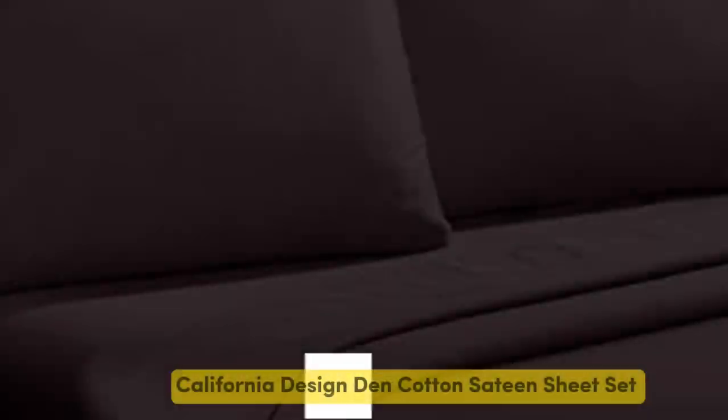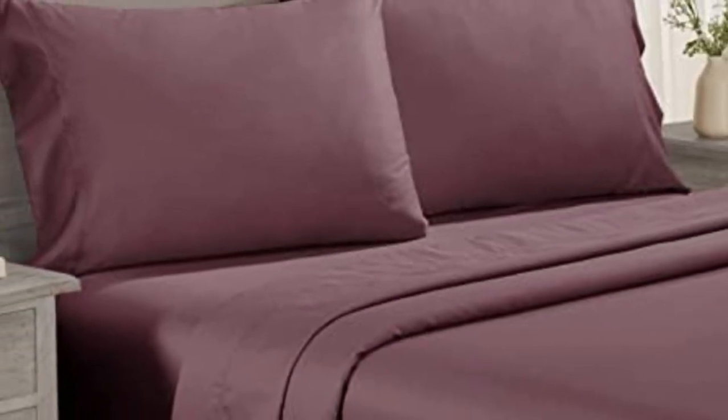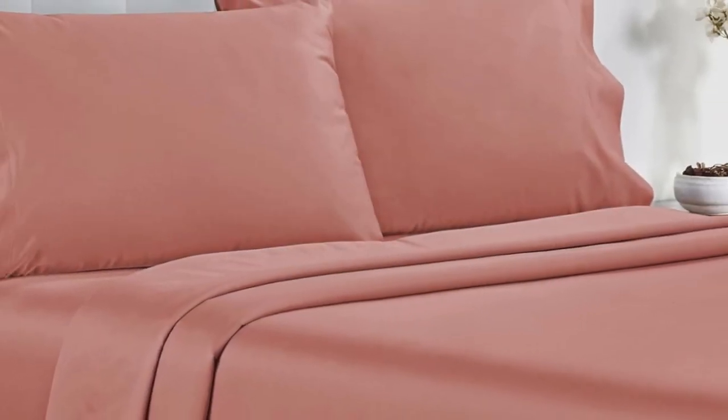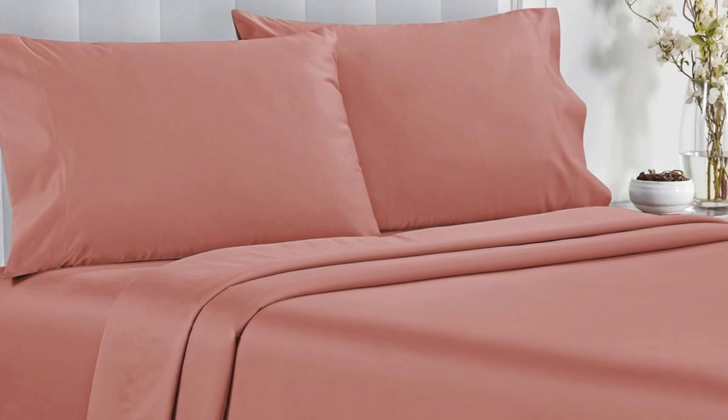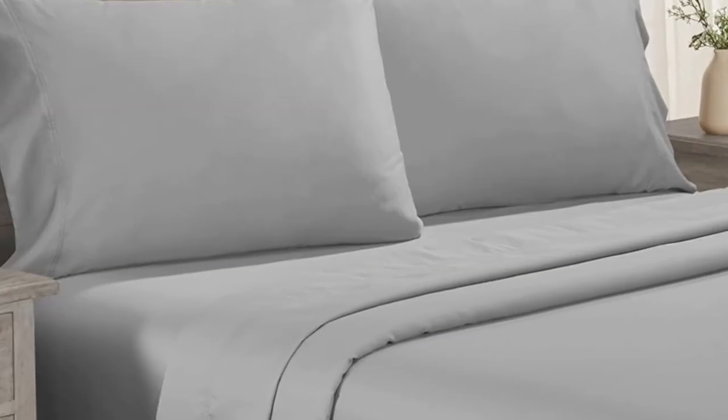Number 3. Testers described the feel of these sheets as smooth, but not silky or satiny — slightly softer than percale — making them a great middle ground option for anyone who can't decide between sateen and percale. Not only do these sheets retail for a fraction of the median cost of those we tested, but they're well-constructed and held up in the wash. Aside from some slight shrinkage, the sheets had no loose snags or pilling after laundering.